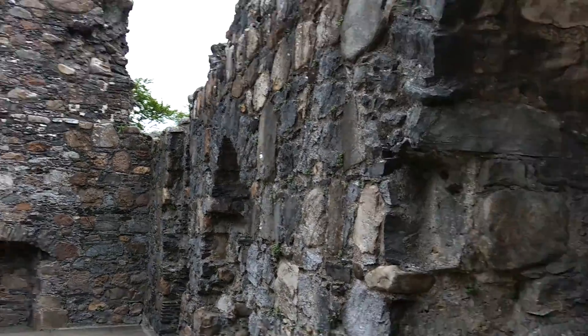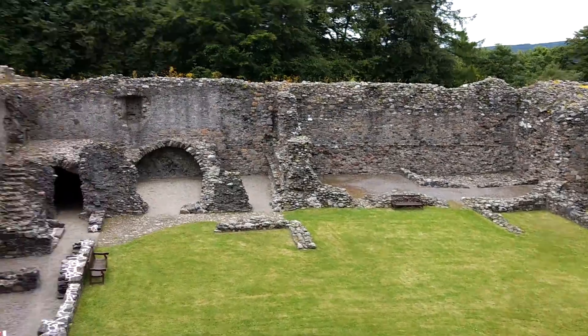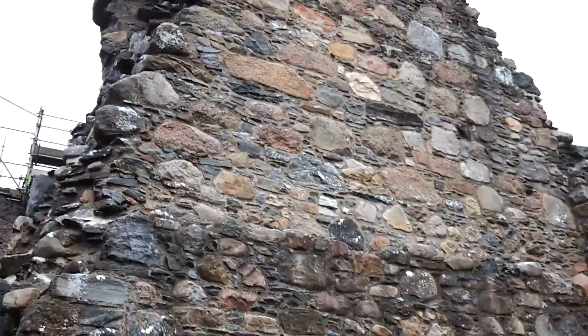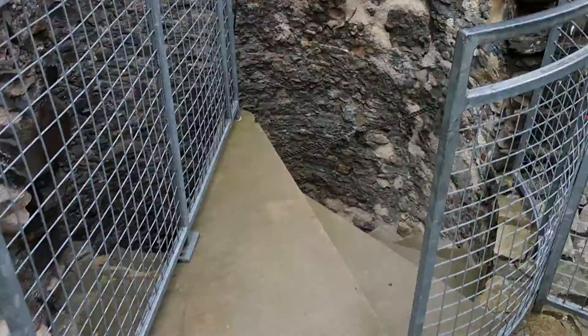We are going to walk down the spiral staircase to get down here. We're in Balvenie Castle. I'll show you where we are in the chambers part of the castle. We're walking down the spiral staircase without Saskia and Tracy.